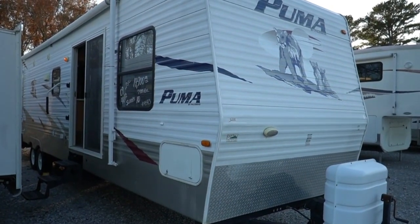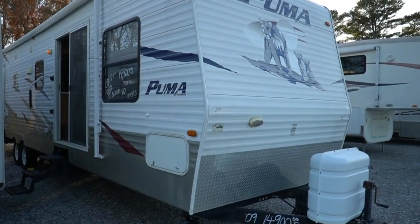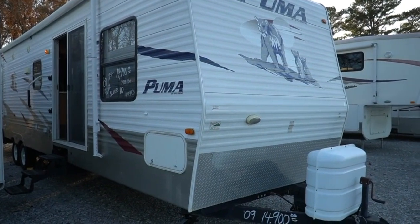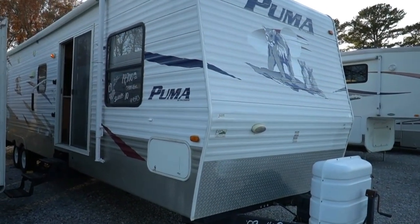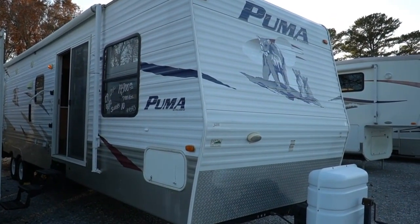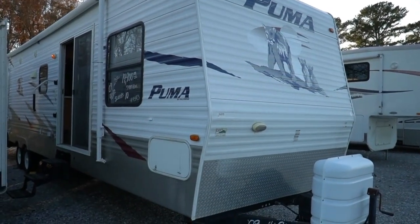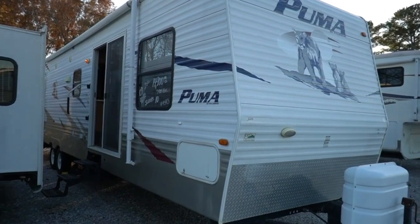Good afternoon folks, Big Bo here with another great larger travel trailer destination trailer style camper from Parkway RV Center. Today we're going to review a 2009 Palomino Puma by Forest River — model number 39PTQSS. This is a 40-foot long travel trailer, destination trailer style.